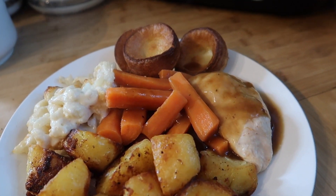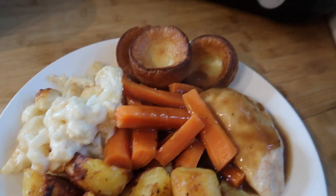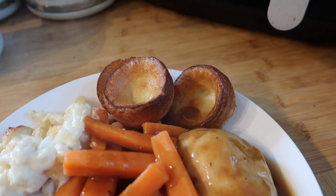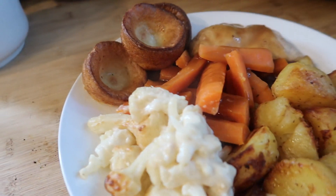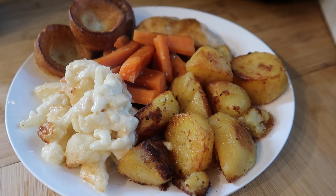For tonight's dinner we have a roast chicken dinner. I've done roast potatoes in the oven, some chicken breast, carrots, cauliflower cheese, and perfectly shaped homemade Yorkshire puddings — not going to lie, they're actually frozen from Sainsbury's because I'm not very good at making Yorkshire puddings. Jake has roasted mushrooms instead of cauliflower cheese because he's not keen on cheese sauce.